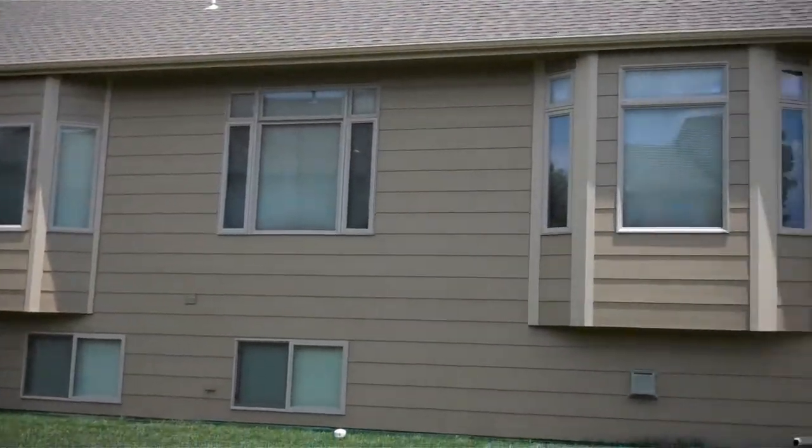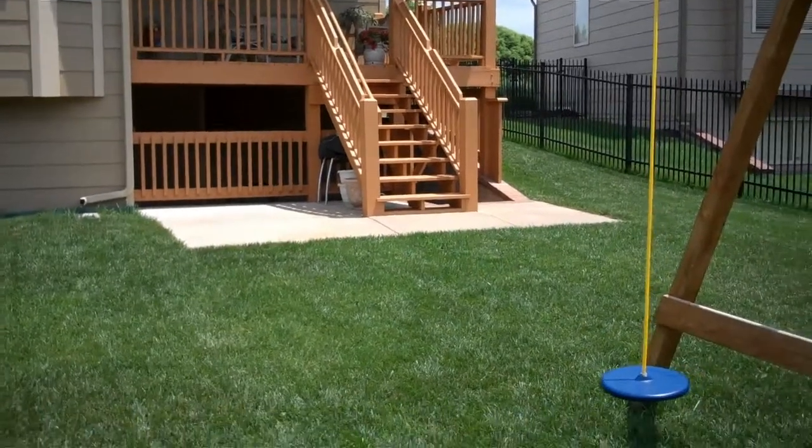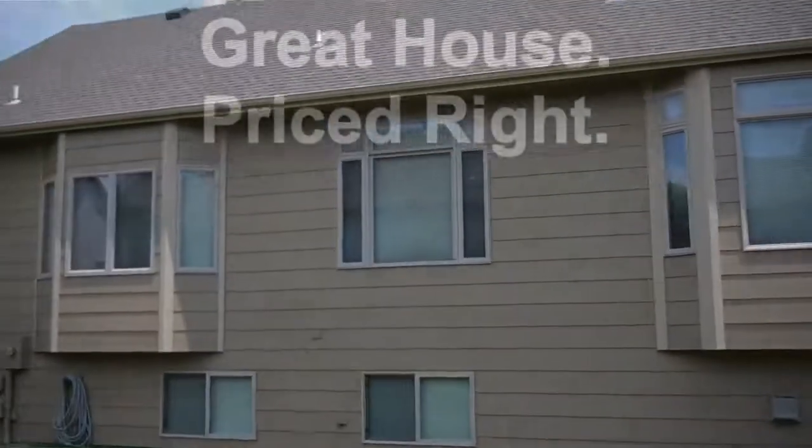And here we are at the back of the home. There's a nice deck and patio — it's fenced in. Hope you enjoyed it.